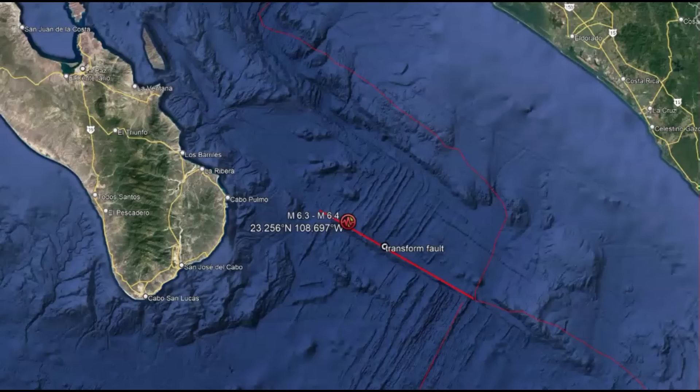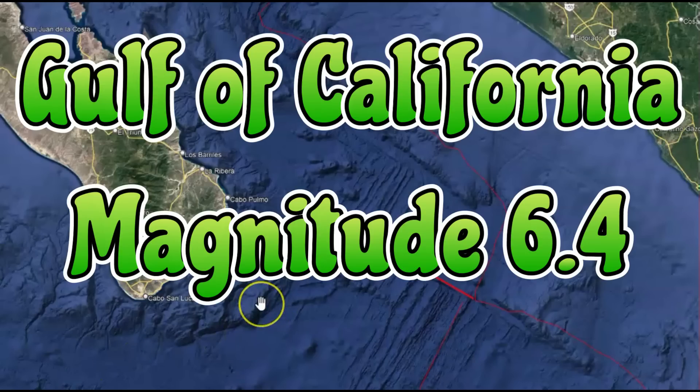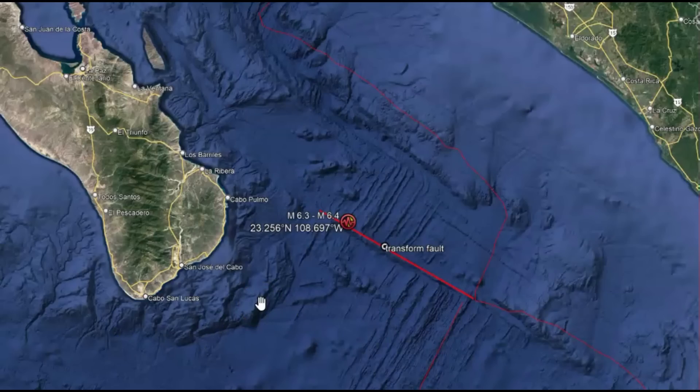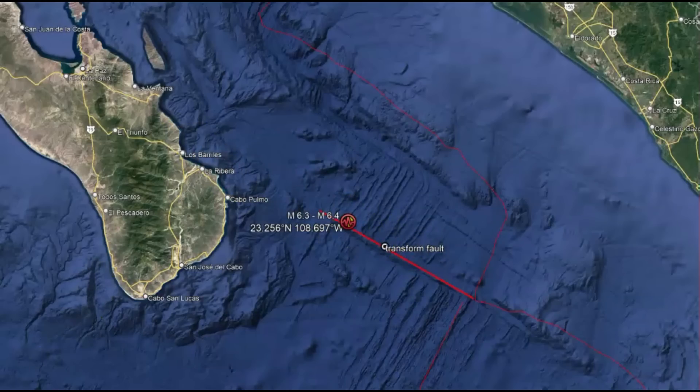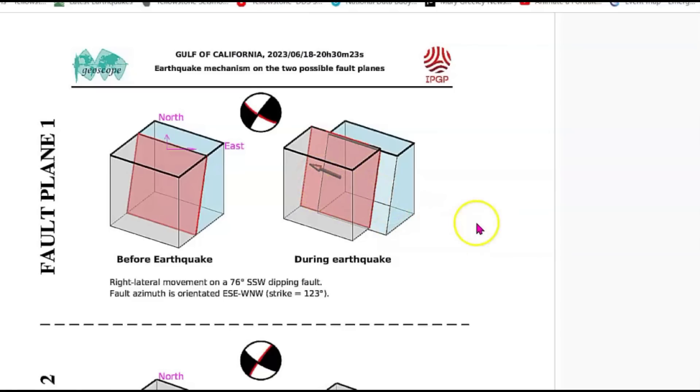There was a magnitude 6.4 earthquake in the Gulf of California. USGS is saying it's a magnitude 6.3. This was along a fault zone — a transform fault — where one side of the fault moves and the other side moves. It moved towards the northwest, kind of like in this angle here on GeoScope. You can see the image of what happened when the earthquake occurred.